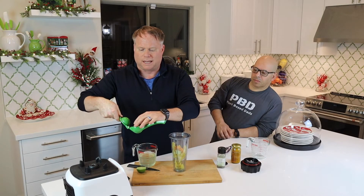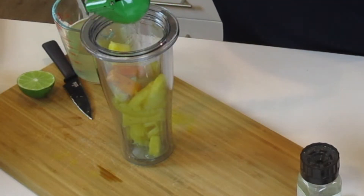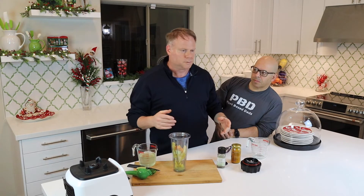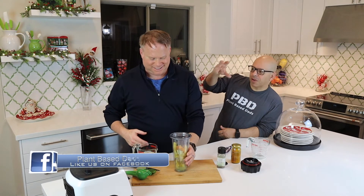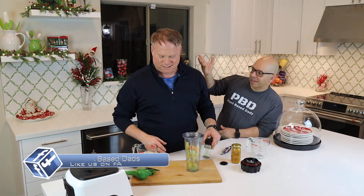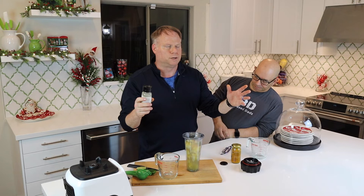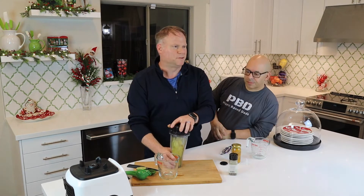Then we add turmeric, and the juice of half a lime — or a lemon. We normally pre-juice our lemons, buy a bunch, and freeze them into little ice cubes so we have lemon juice for months. Next is coconut water, and then for absorption of turmeric, of course, black pepper — just a couple of grinds of that.